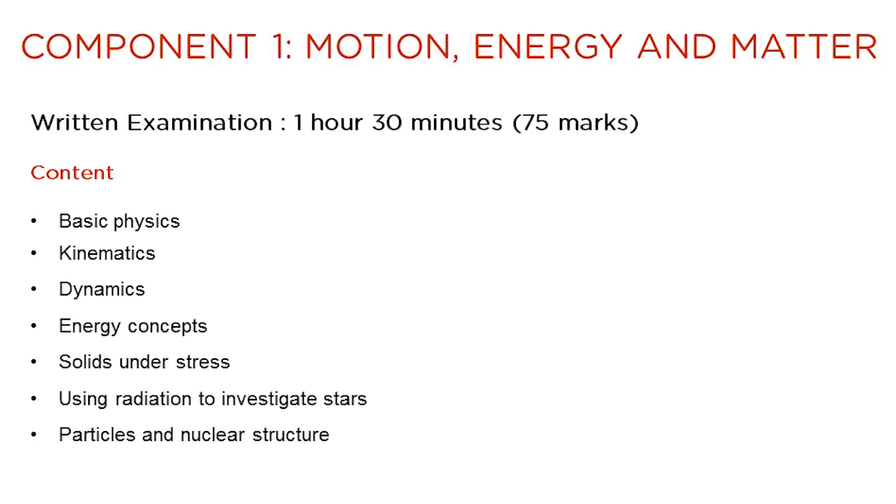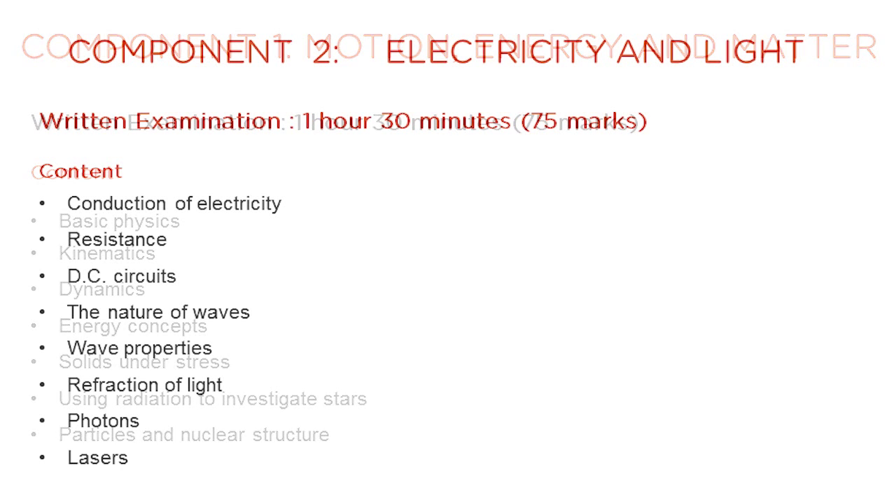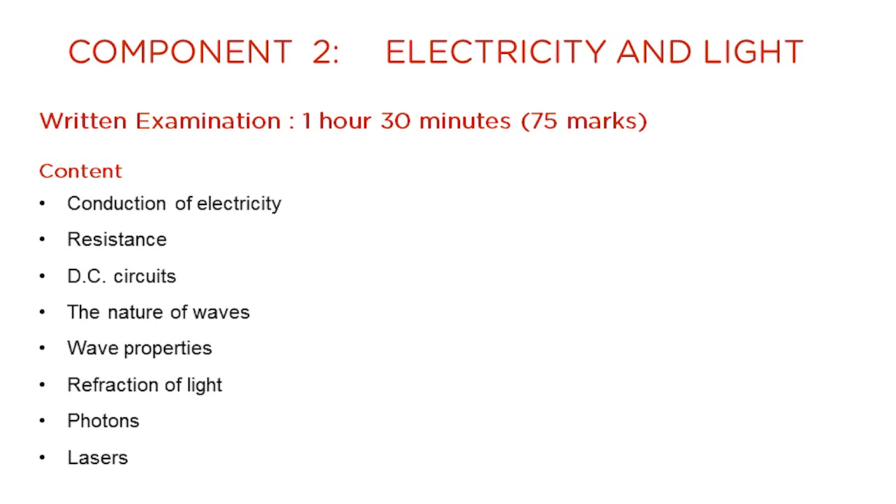Component 1 of the AS qualification is worth 75 marks and has an examination time of 1.5 hours. This slide summarises the topics which feature in the component. Component 2 is also worth 75 marks and has an examination time of 1.5 hours. This slide summarises the topics which feature in the component.